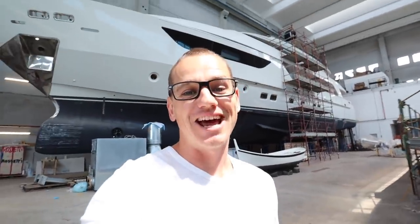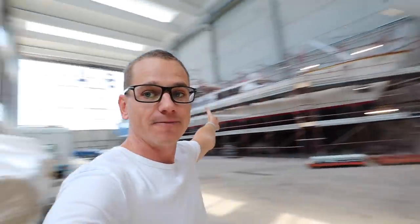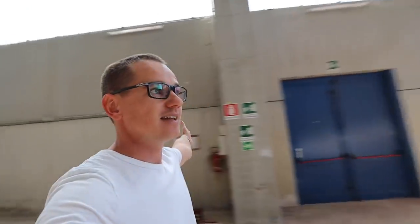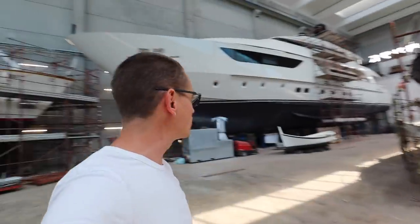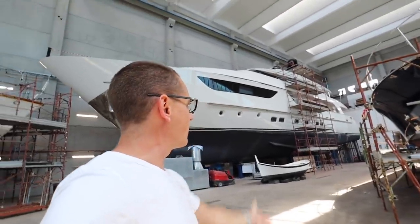Hey guys, welcome back to the channel and welcome back to the vlog. If you're new to the channel, a big warm welcome. My name is Tristan Mortlock and this is Captain's Vlog. You can see we're still in the shed in Pisa in Italy at Seven Stars Shipyard. Behind me is the mighty motor yacht AWOL.